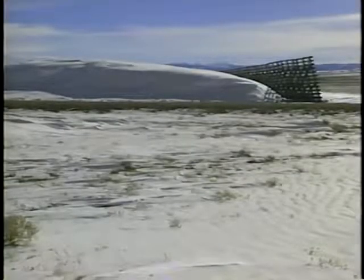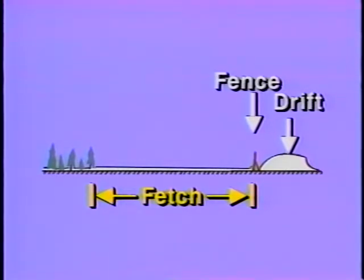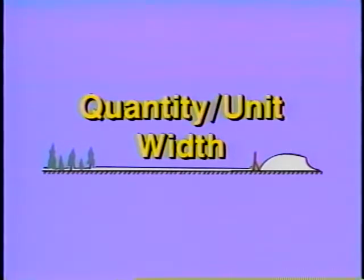Snow transport can be estimated from wind speed and direction, extent of open area, and snowfall. In areas where the ground remains snow covered throughout the winter, transport can be estimated from wind speed records. Another method of estimating snow transport is to determine the fetch, or length of open space upwind of the proposed snow fence location, and the quantity of snow relocated by the wind. By taking evaporation into account, it is possible to compute the quantity of snow transported per unit width across the wind over an entire winter season.